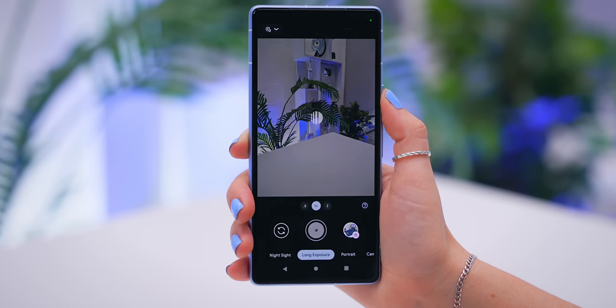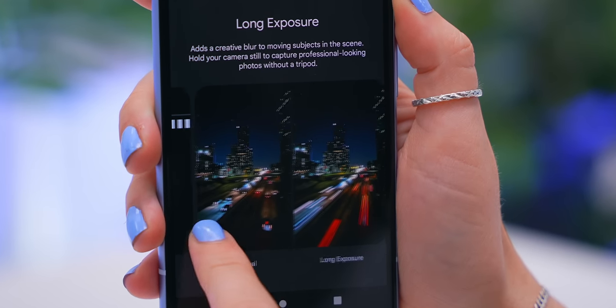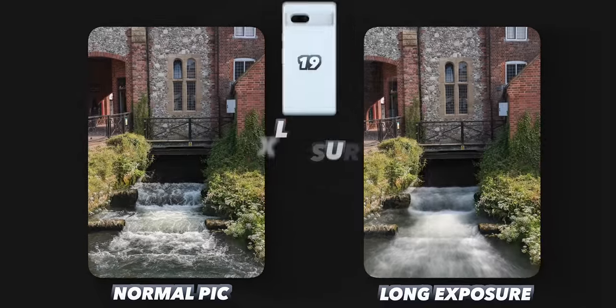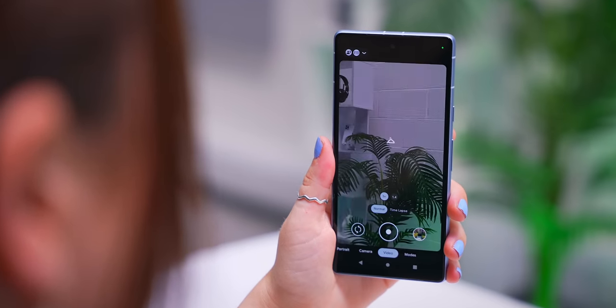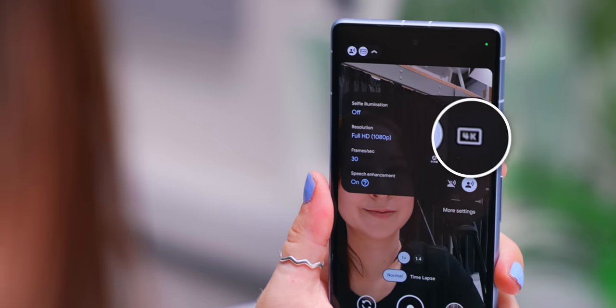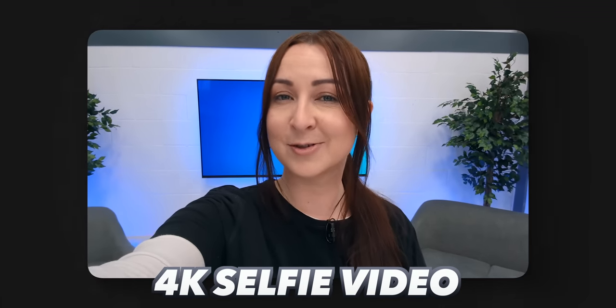The camera also has a brand new mode called Long Exposure, which makes every moving object blurry — great for trains, traffic, streams, or waterfalls. There's also a new upgrade in selfie video mode: tap the settings icon and switch from FHD to the new 4K option for crisper selfie videos. And the 64-megapixel main camera is on by default, so every picture is guaranteed to look awesome.